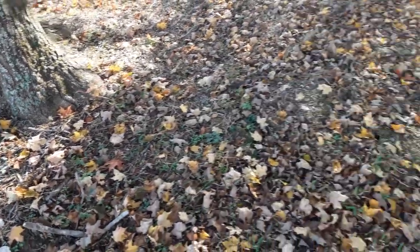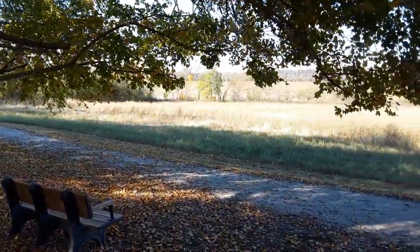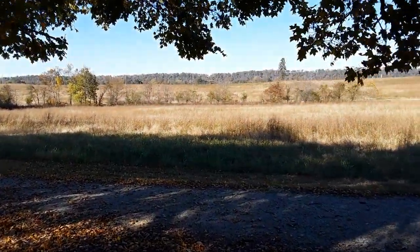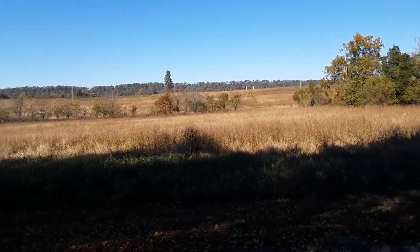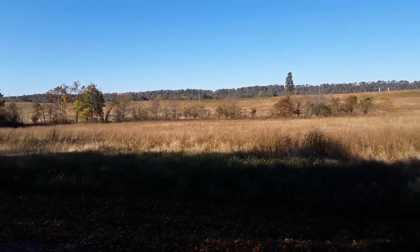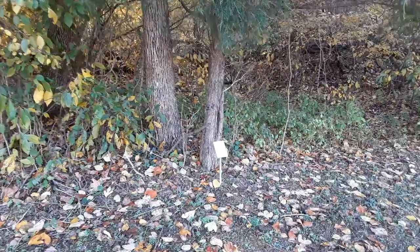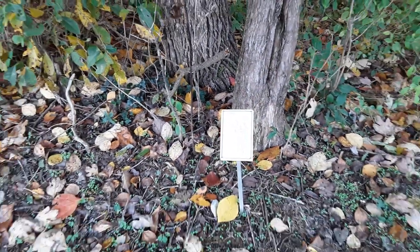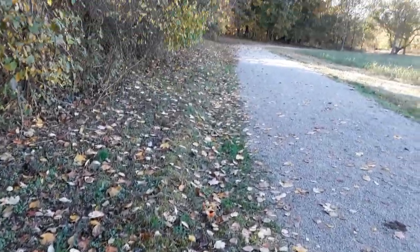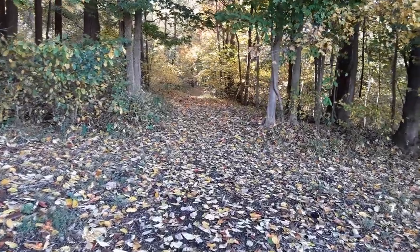Honey locusts. Before I get started real heavy on the trail, we're in Meade County and that's right on the Ohio River. If you see that tree line over there on the hill, those trees are in Indiana and we're on the Kentucky side. Here's another identification: red cedar. Now we can head into the woods.